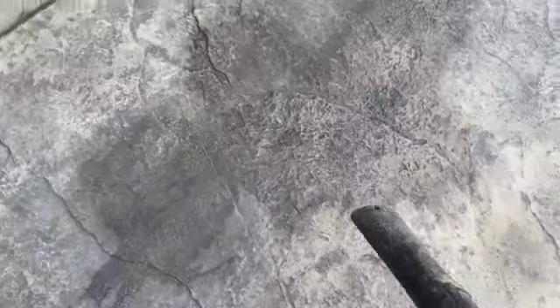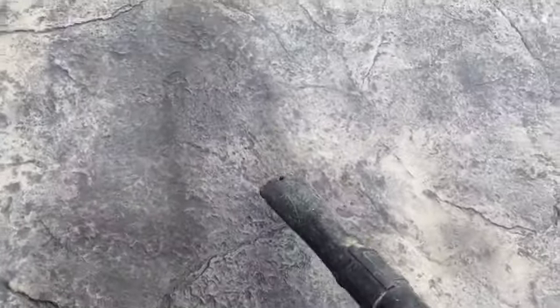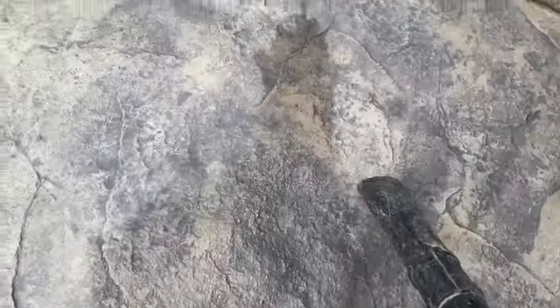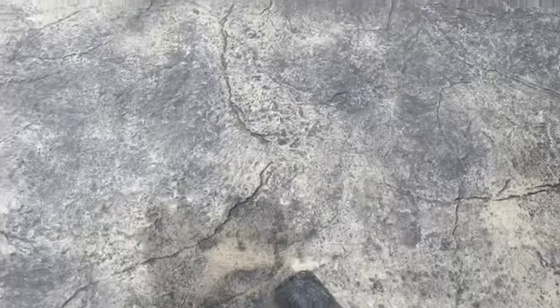I didn't video it but we gently pressure washed this with a fan tip — just gently got all that powder release off. And I'm just taking this leaf blower and drying it out at this point.